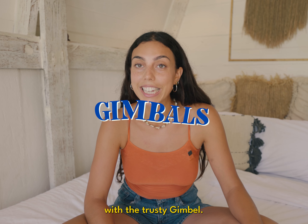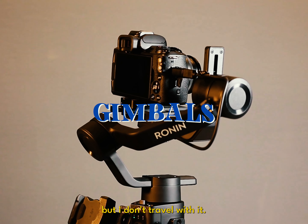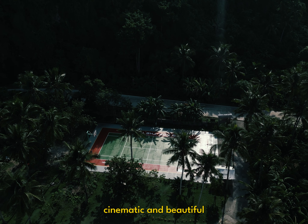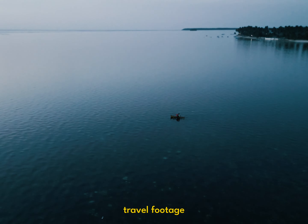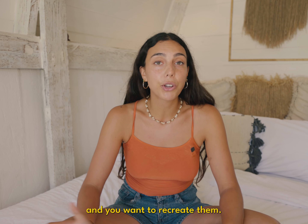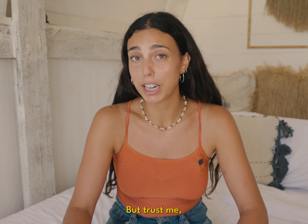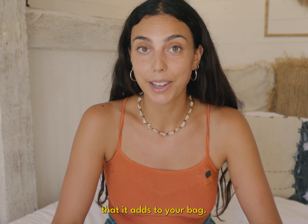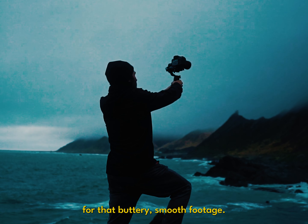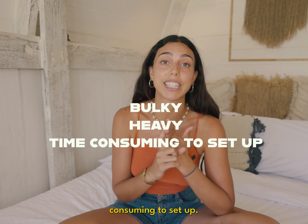We're gonna start with the trusty gimbal. Now I'd love to have one to show you here but I don't travel with it, and here's why. I know when you see that buttery smooth cinematic and beautiful travel footage that content creators are putting out there, you feel envy and you want to recreate it — and you know it's probably made with a gimbal — but trust me, you won't envy that extra weight it adds to your bag. Sure gimbals can be great for that buttery smooth footage, but honestly they're bulky, they're heavy, and they're time-consuming to set up.